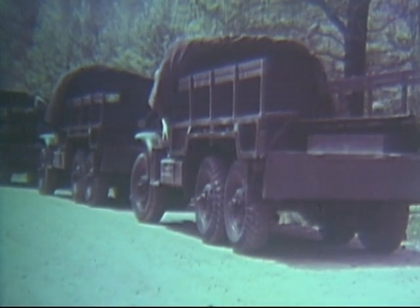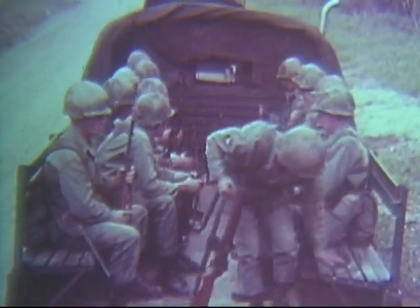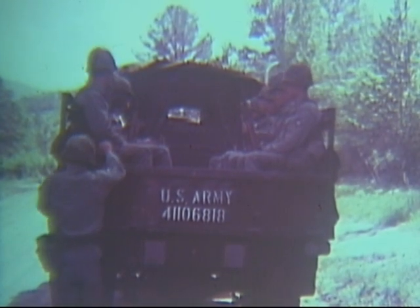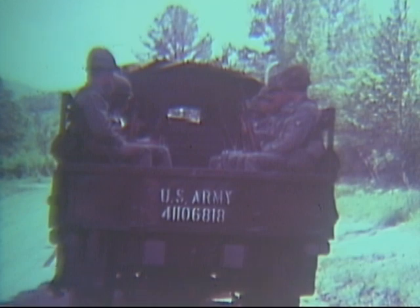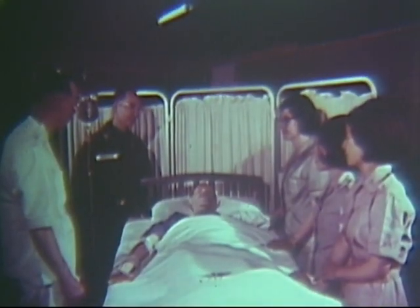This infantry company, several hours after fallout arrived in this area, prepared to take a long road march. The vehicles were not decontaminated. Is your unit careless like this, or are you better prepared to deal with contamination? Because the necessary action was not taken to reduce the contamination on their vehicles and equipment, these men needlessly became hospitalized. Some of their buddies were not so lucky.